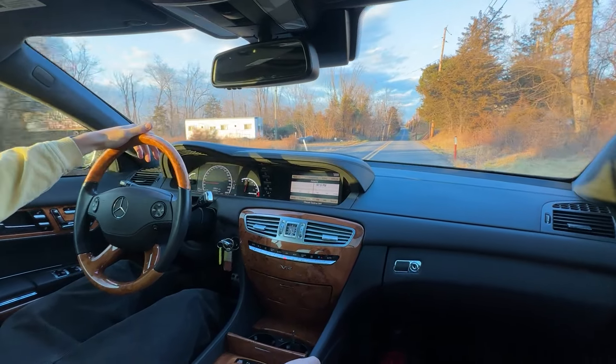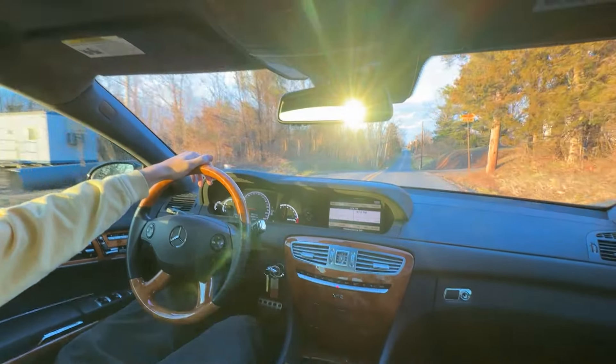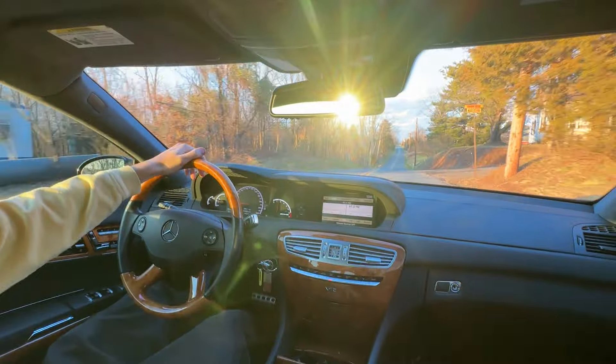Hey guys, this is the driving video for the 2009 Mercedes-Benz CL65. The CL body style in general is super cool. It is a kind of longer S-class with B-pillarless windows. Super awesome. I'll just give you a quick demo — check that out. No B-pillar, just all open. Just absolutely so cool.